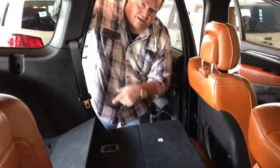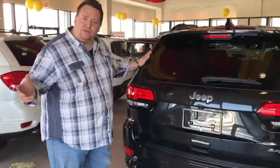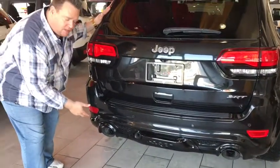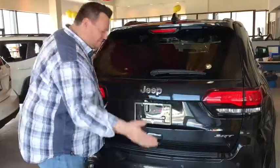Now let's check around the back. You have to notice our 5-inch signature dual exhaust system. Opening up with a one-touch backdoor liftgate.